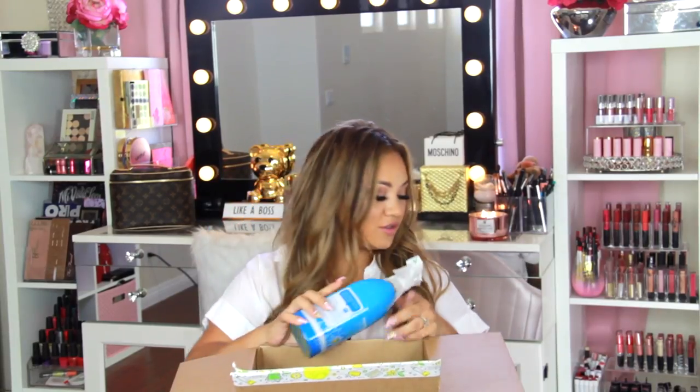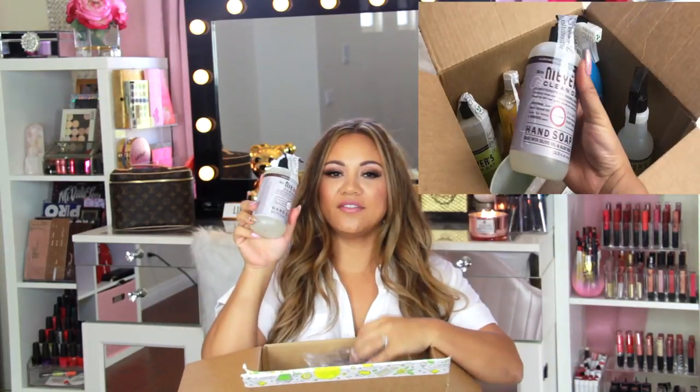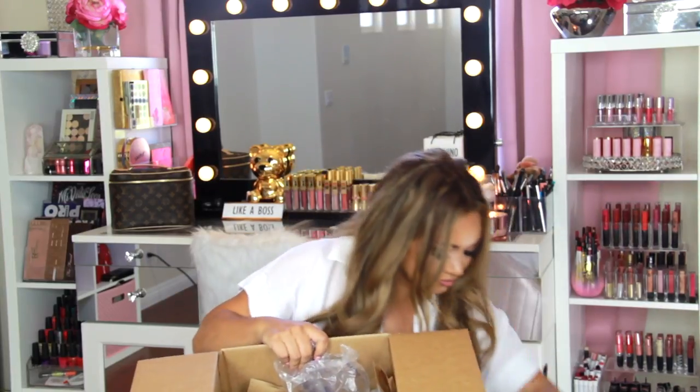I bought two of the multi-surface cleaners. Then we have the Method anti-bac bathroom cleaner in spearmint — I've never tried this before, so I'm excited. I wanted something a little stronger for the bathroom, so I'll let you guys know how it turns out. We have another bottle of that, then Mrs. Meyer's Clean Day hand soap in lavender — nice for the hand soap scent. And the Mrs. Meyer's lemon verbena dish soap, got two of those. Next is this Grove peppermint bar soap made with organic coconut and olive oils — smells very pepperminty.